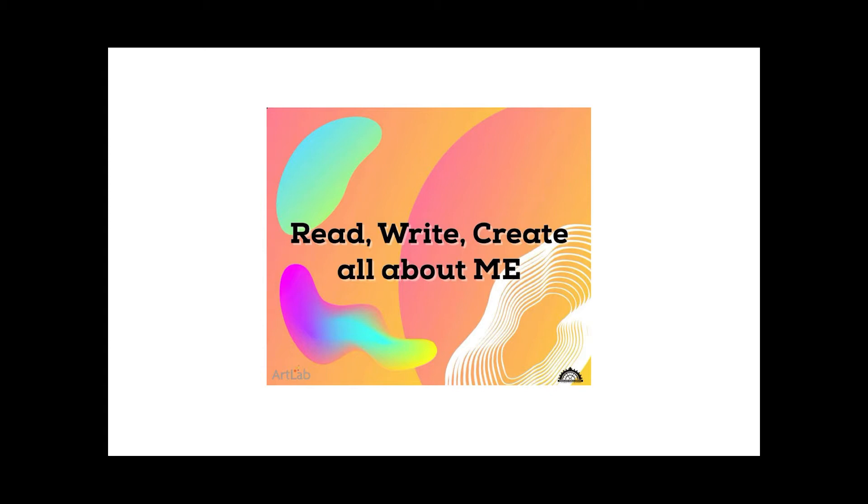This week, Miss Katie read There's a Dinosaur on the 13th Floor, written by Wade Bradford and illustrated by Kevin Hawks.